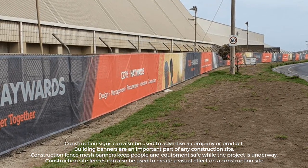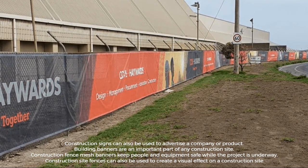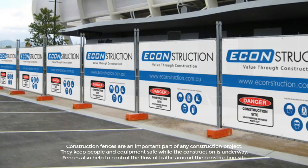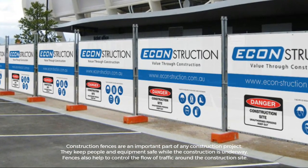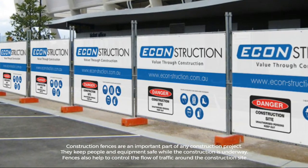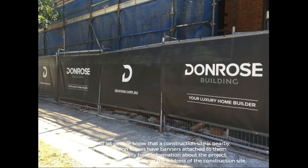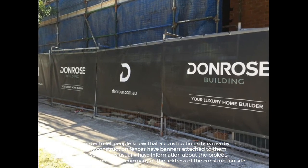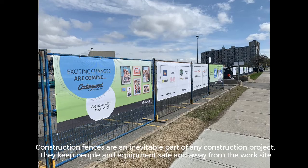Construction fence mesh banners keep people and equipment safe while the project is underway. Construction site fences can also be used to create a visual effect on a construction site. They keep people and equipment safe and help control the flow of traffic around the construction site. Many construction fences have banners attached to them with information about the project, such as the name of the company or the address of the construction site.